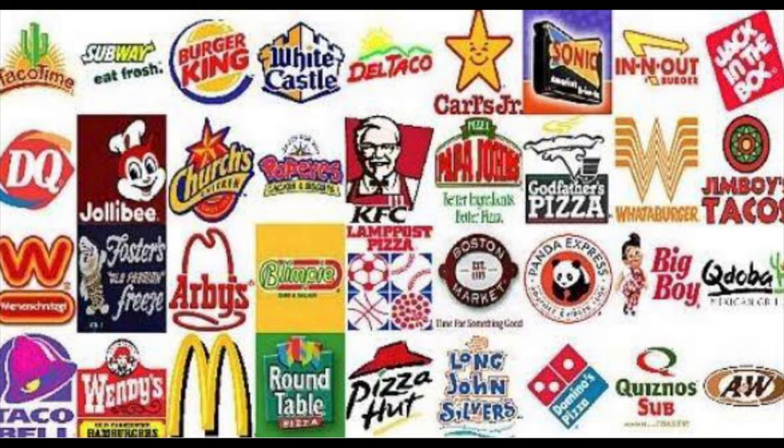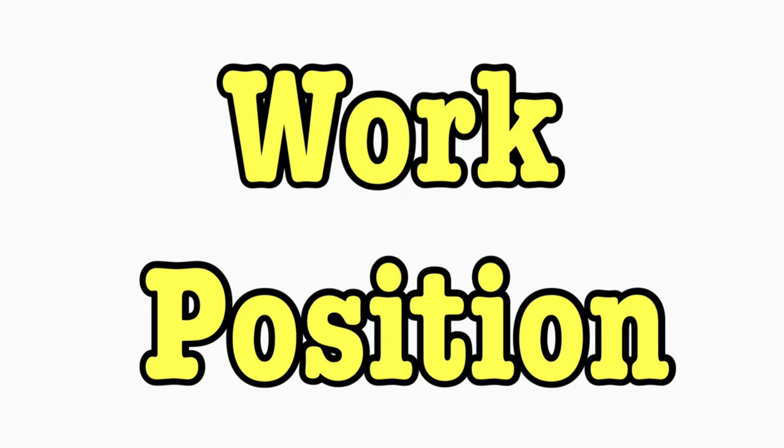If there are a lot of openings and they are still not getting enough people, they might recruit from fast food restaurant chains also. So you can try as well.